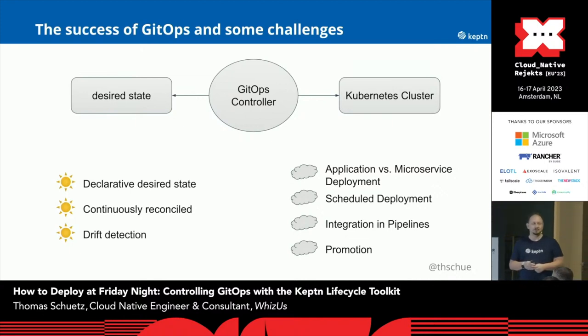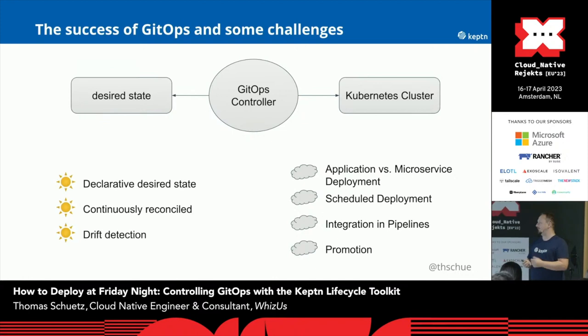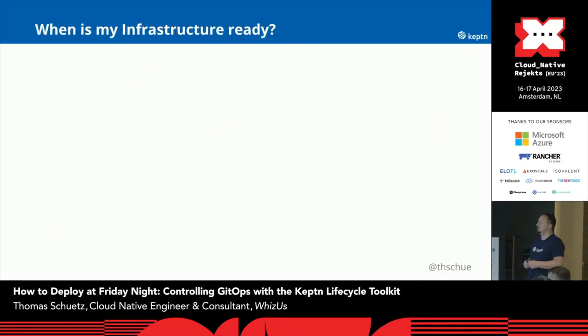GitOps integration in pipelines is also a very, very funny topic. Think about when your integration pipeline ends in the Git repository and what happens now. You cannot do some promotion afterwards because you always have to do some correlation between the information in Git, the GitOps controller, and your CI pipeline. And resulting from this, promotion is also a hot topic.